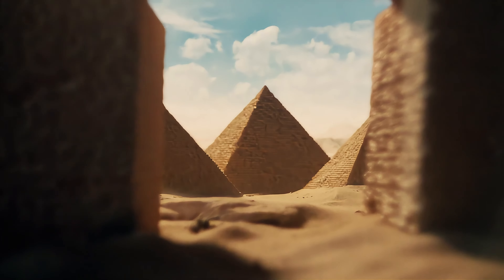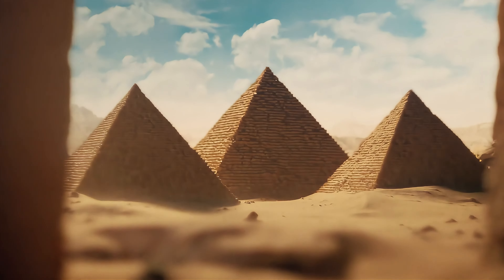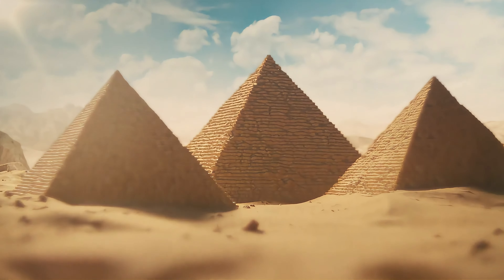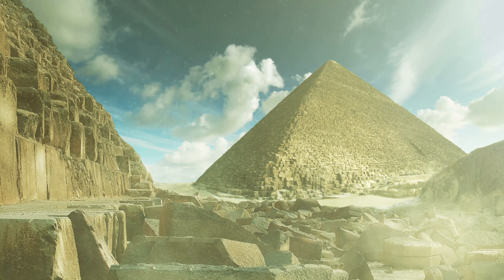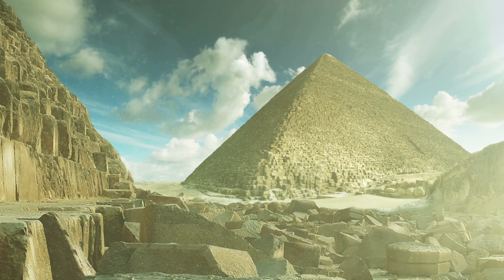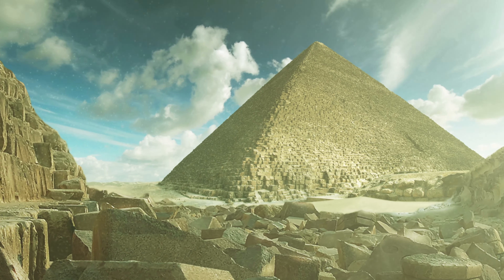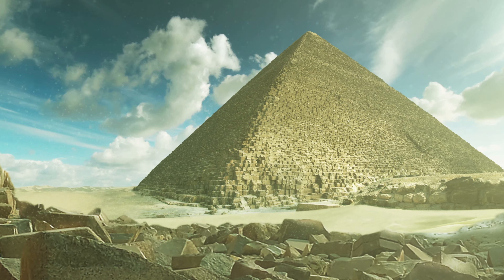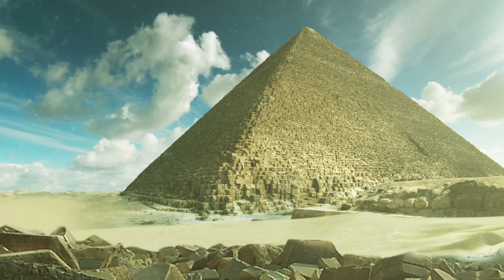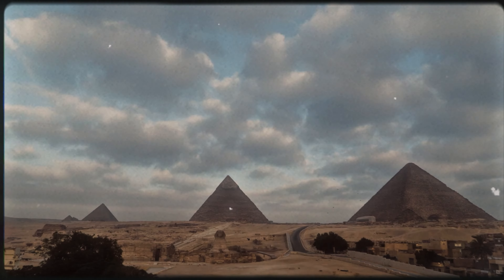The pyramids of Giza, standing majestically on the Giza plateau in Egypt, have long been a source of awe and wonder. Their sheer size, precise construction, and alignment with celestial bodies have sparked numerous theories about their true purpose. While traditionally thought to be grand tombs for pharaohs, some believe these structures might have served a far more advanced and enigmatic function, acting as sophisticated energy generators.